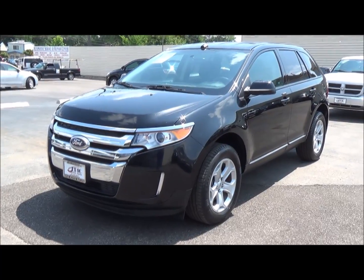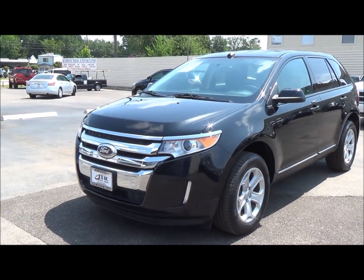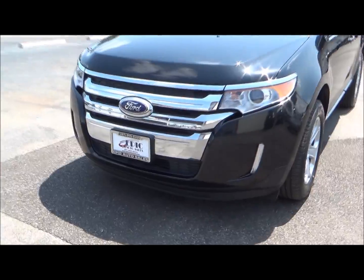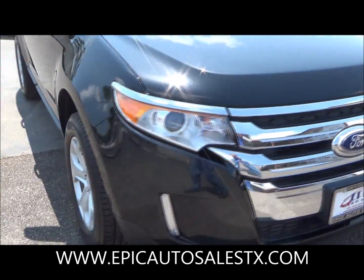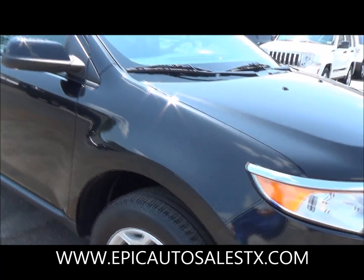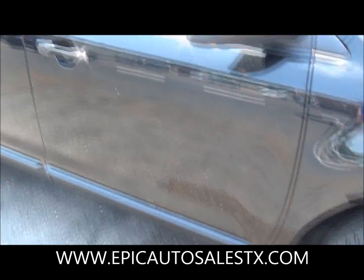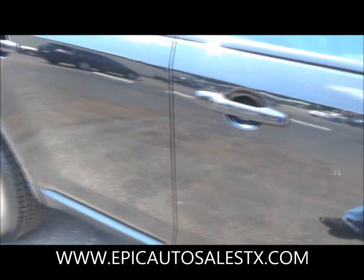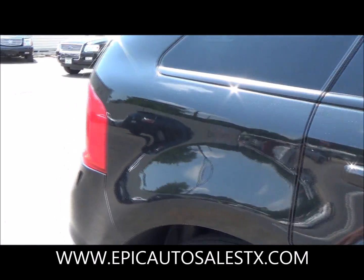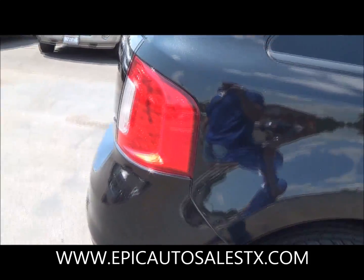All right, today we have a beautiful black Ford Edge. Let's check it out and see if we find any imperfections. So far this beauty has no imperfections — oh well, there we go, got a mark right there.